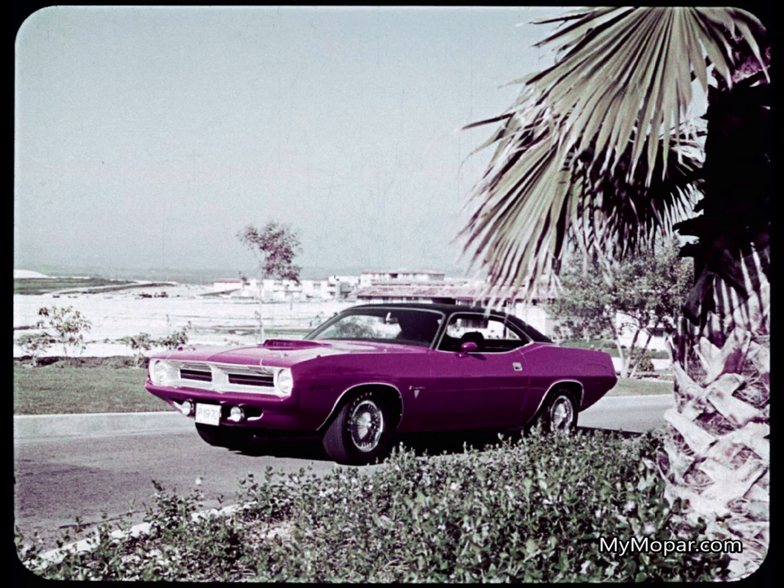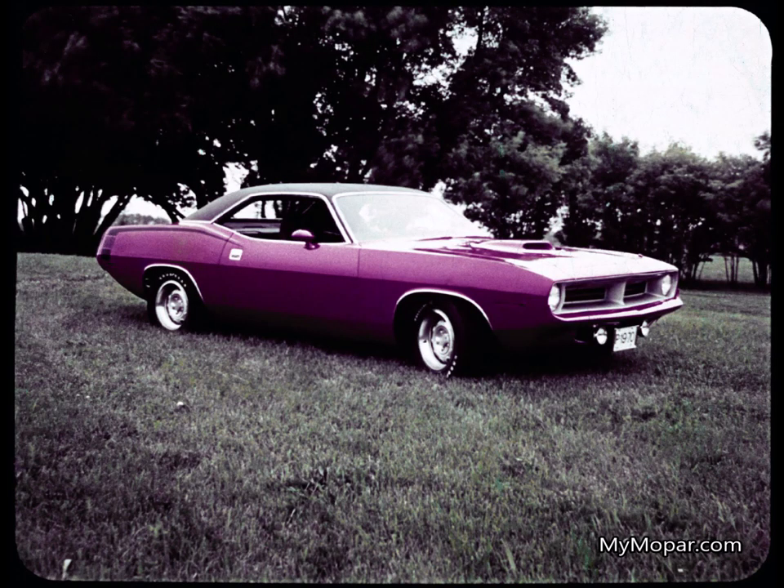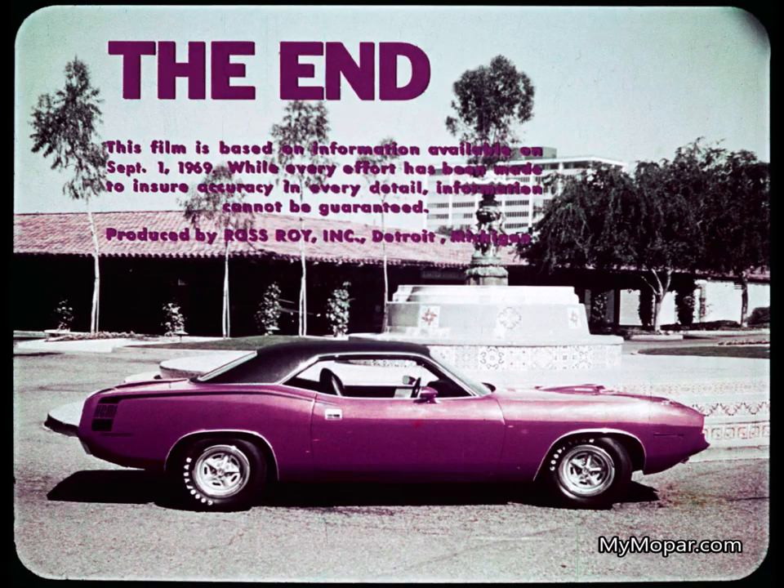Everything that's new — that's Barracuda. Everything it takes to turn the lookers into buyers. Three great series, six fabulous models, nine spectacular engines, three transmissions plus slapstick with console. The car that's calling all America with this invitation: let me show you what driving is all about. Plymouth makes it.